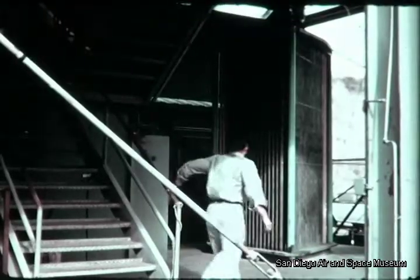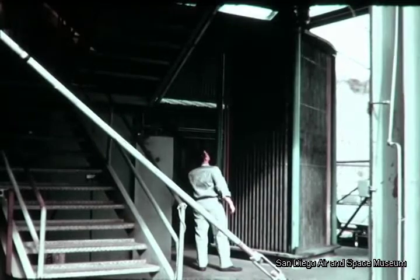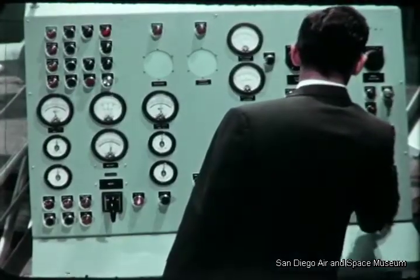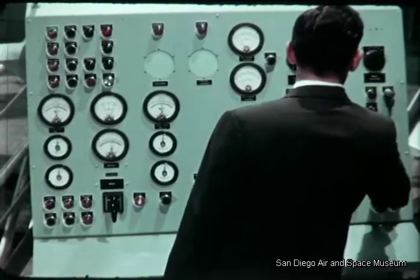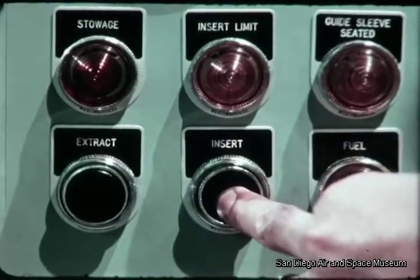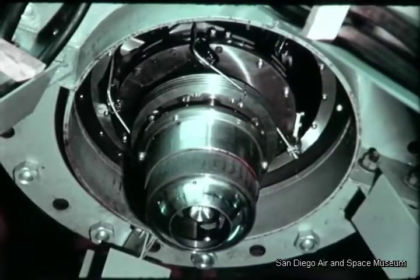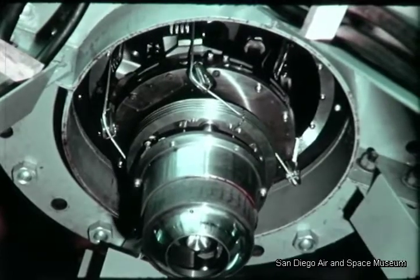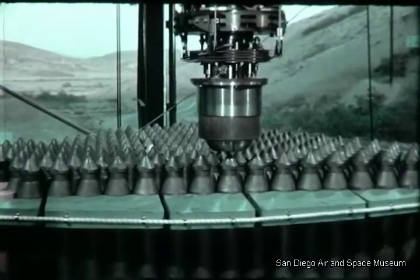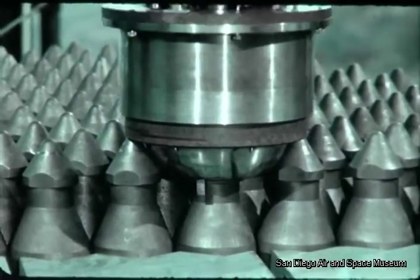A one-sixth segment of the Peach Bottom plant's core was used to check out the machine's many operating parts. The operator remotely controls the machine from a console which, in the actual installation, is located outside the containment shell. As the grappler head lowers, an electronic sensing mechanism positions the grappler jaws directly over the element to be picked up. The machine will be used for both loading and unloading the Peach Bottom core.